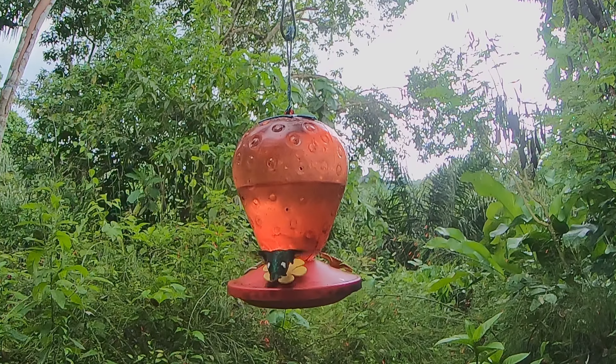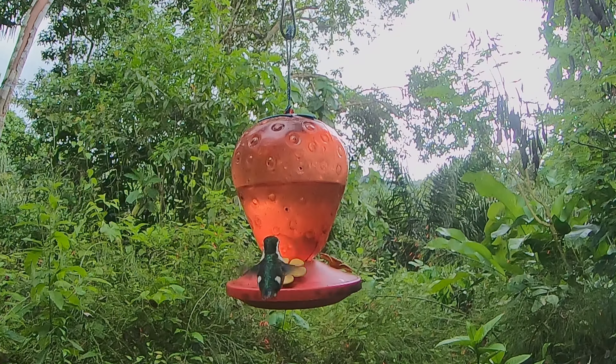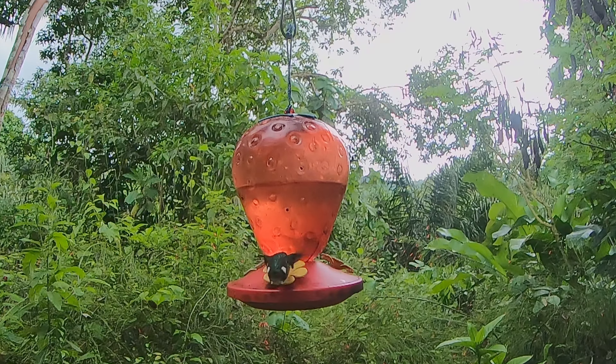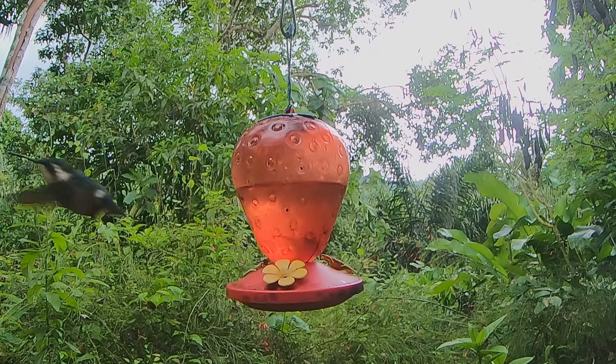I spend a lot of time observing hummingbirds and even I had my mind blown at how small this bird is. During this recording I'm sitting just 40 feet from the feeders and I was never quite sure whether the bird was actually visiting or not until I used my binoculars. You can see that in relation to the wasps that are on the feeder, this hummingbird is not that much bigger than they are.